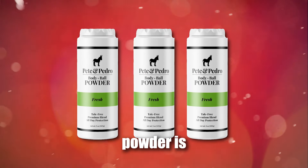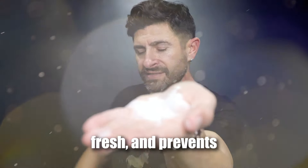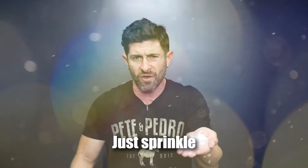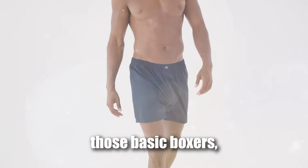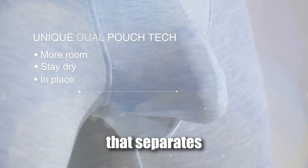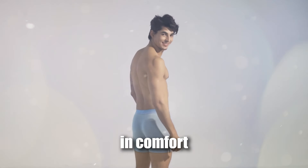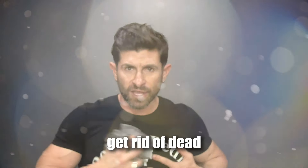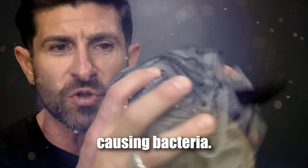Our Body and Balls powder is an absolute game changer. It's talc-free, absorbs moisture, keeps things fresh, and prevents that uncomfortable sticky feeling all day long. Just sprinkle a little bit in the morning and you'll be set. Also, if you're still rocking those basic boxers, it's time to upgrade. Look for underwear with a pouch that separates your manhood, cutting down on sweat and friction — it's a huge step up in comfort. And don't forget to deep clean: exfoliating your groin area with a loofah helps get rid of dead skin and grime, making sure things stay fresh and free from odour-causing bacteria.